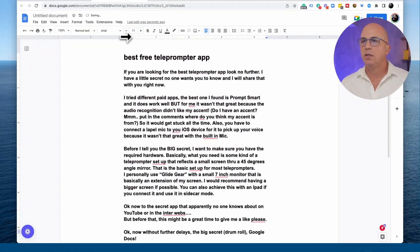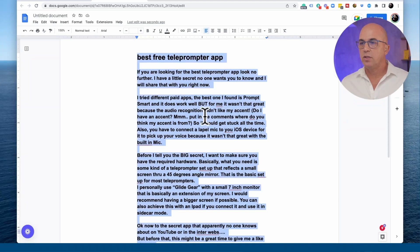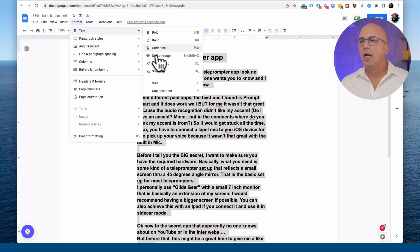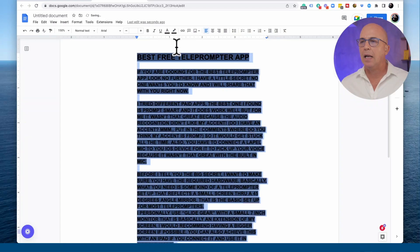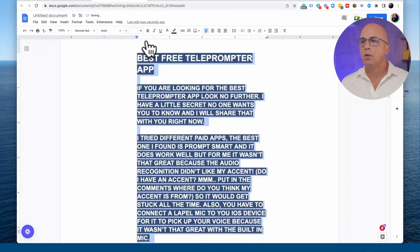Now reduce the indent from the top so the text column is as narrow as possible. When you look at the teleprompter you don't want your eyes moving side to side, so keep it as thin as possible. The text will be too small to read on a small screen as-is, so first select everything, go to Format, then Text, and set the capitalization to uppercase — so everything is in caps.